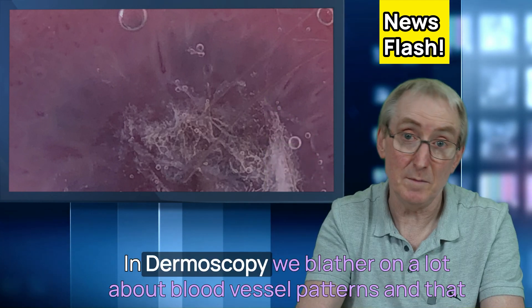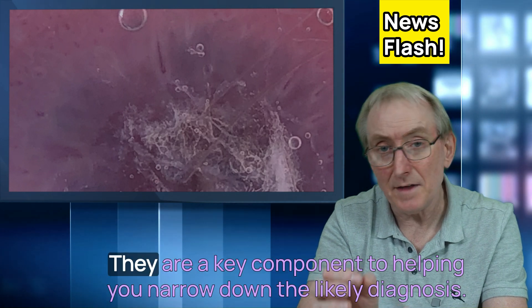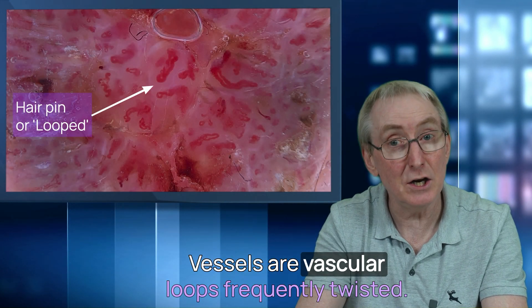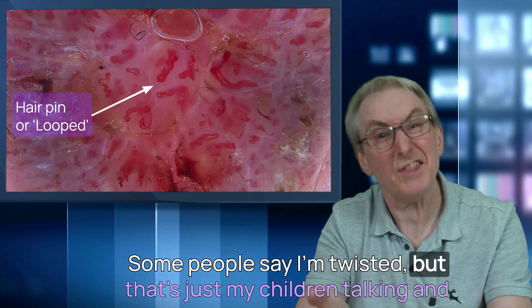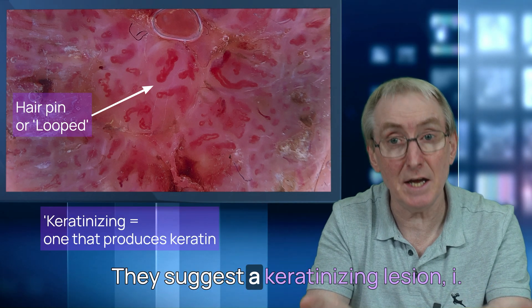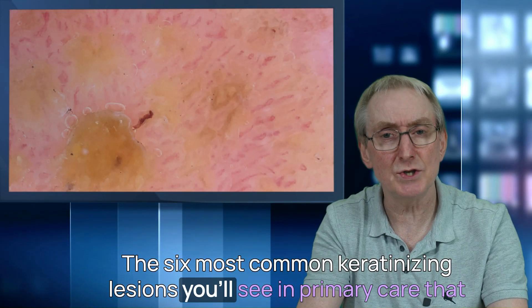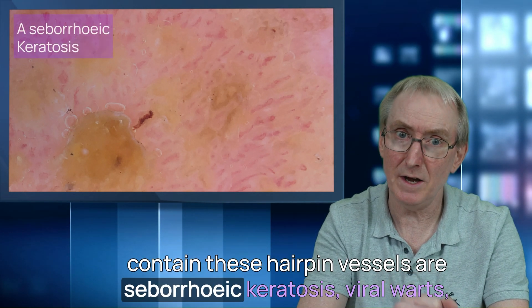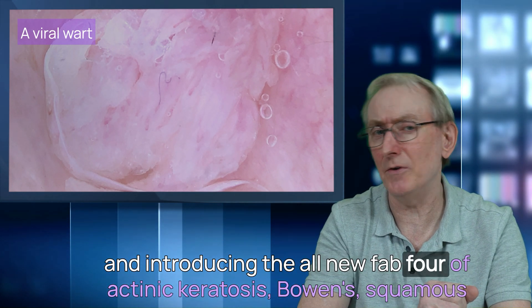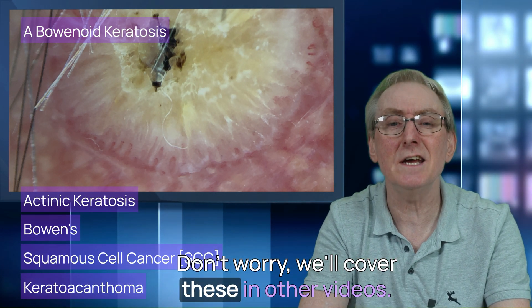In dermoscopy, we talk a lot about blood vessel patterns because of their associations — they're a key component to narrowing down the likely diagnosis. Hairpin, or loop vessels, are vascular loops, frequently twisted, and often surrounded by a whitish halo. They suggest a keratinizing lesion — one producing keratin. The six most common keratinizing lesions you'll see in primary care containing these hairpin vessels are seborrheic keratoses, viral warts, and the Fab Four: actinic keratoses, Bowen's disease, squamous cell carcinoma, and keratoacanthoma. We'll cover these in other videos.